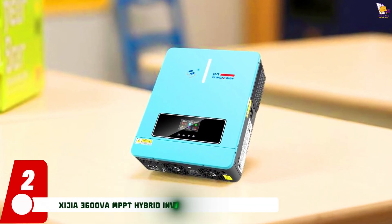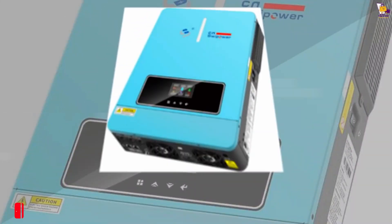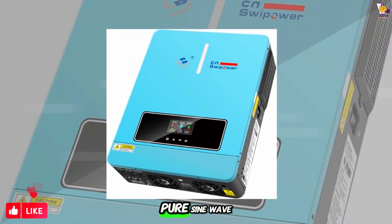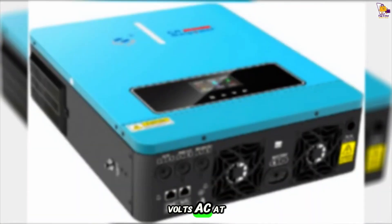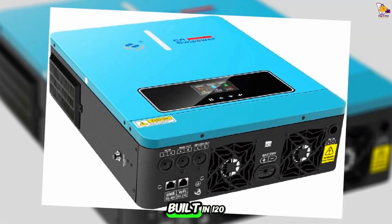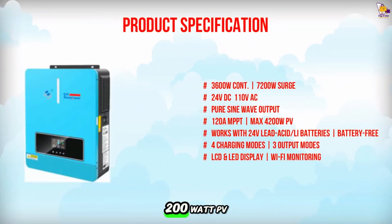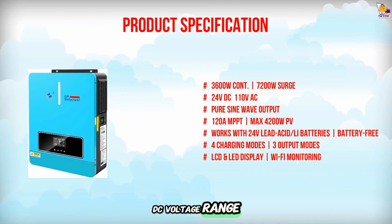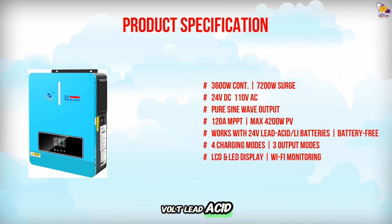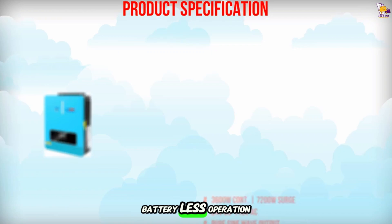Item number 2: Introducing the CGEA 3,600W MPPT hybrid inverter, which delivers 3,600-watt continuous pure sine wave output, converting 24-volt DC to 110-volt AC at 60 hertz. It features a built-in 120A MPPT solar charger, supporting up to 4,200-watt PV input with a 6-to-500 volt DC voltage range. Compatible with 24-volt lead-acid, AGM, gel, flooded, and lithium batteries, it also offers battery-less operation.